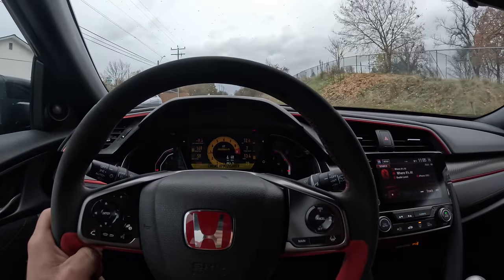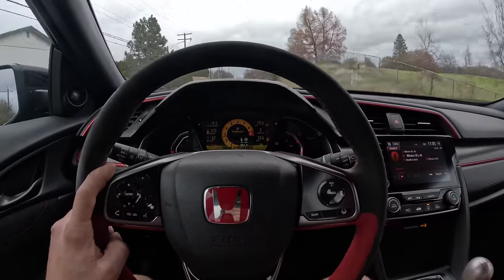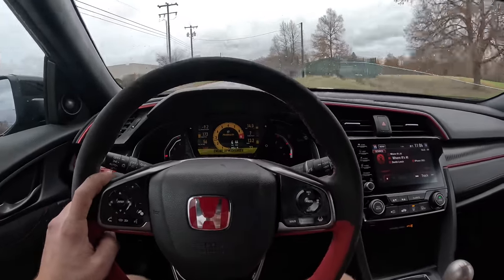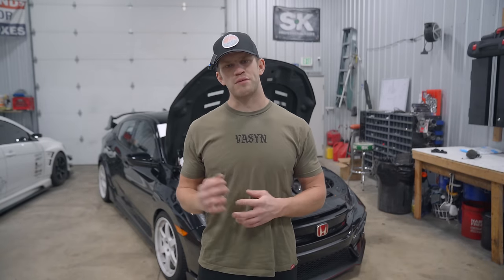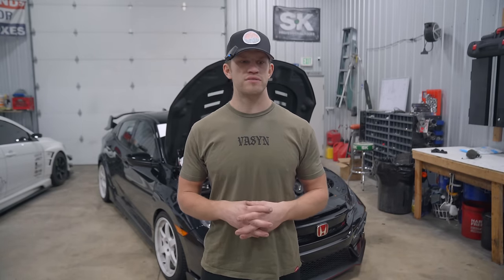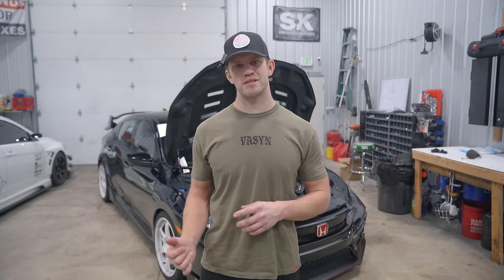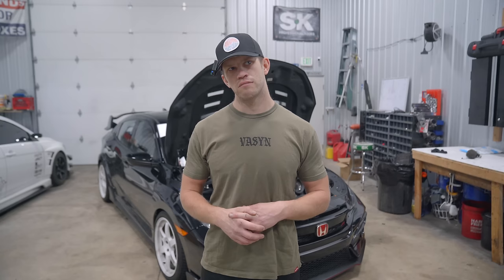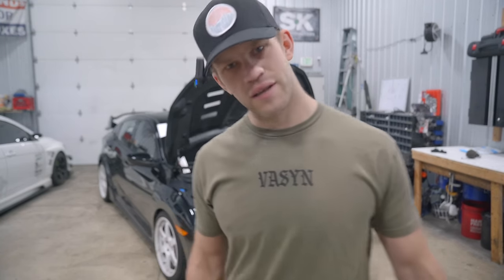Wheel hop is the destroyer of driveline parts on this car. The second she ever wheel hops, I let out. Once the built key case is in and we get some good tires on it, we'll open it up. Hope you guys enjoyed this video — I'm wrapping it up here. You probably won't see this car for a minute because I'm starting a massive new project. I can't say what it is, but the Evo boys are going to be excited. Peace out.